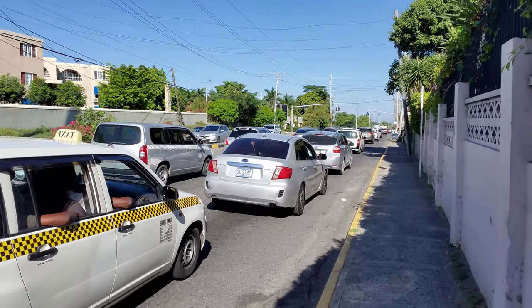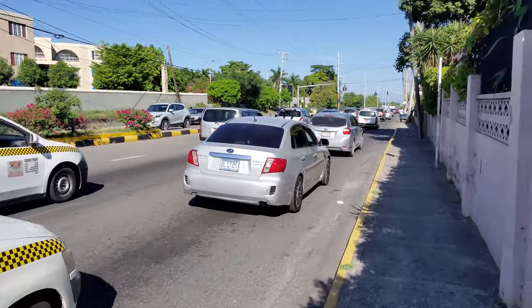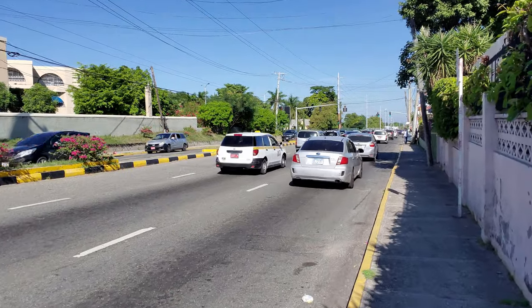Now that we've got the street mapped out, we're going to find out what's actually on the street. Traffic is the first thing that greets us this morning. Just like anywhere in the world, traveling before people get up makes everything easier.